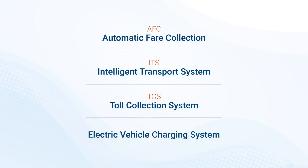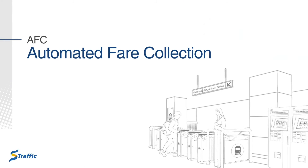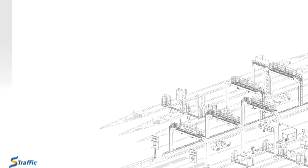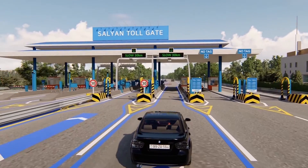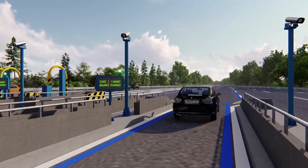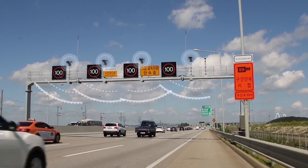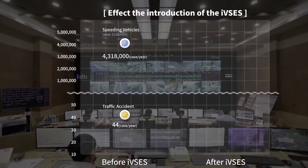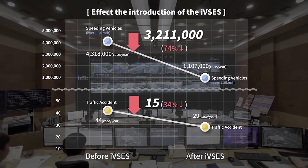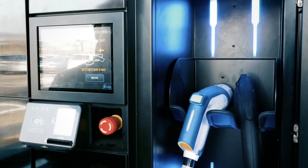S-Traffic's reputation rests on efficient AFC solutions that support quick, convenient fare payment while deterring fare evasion. TCS for fast, safe, and accurate roadway automated high-speed toll collection. ITS assures safe, efficient transport services management with technology tools that support integrated real-time communication and information sharing. EV charging solutions are an integral element in transitioning to a more eco-friendly mobility network.